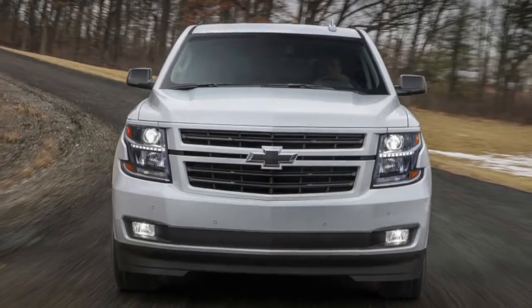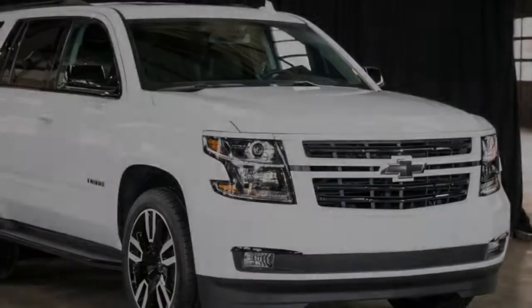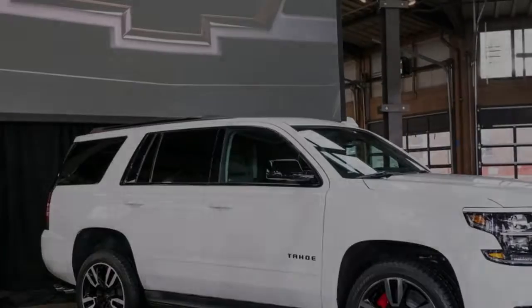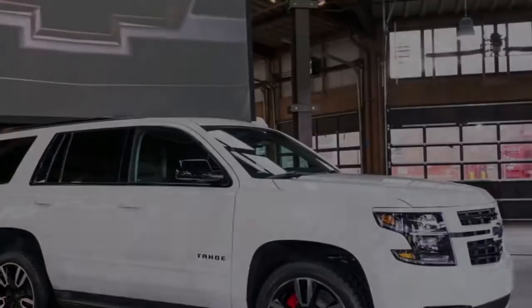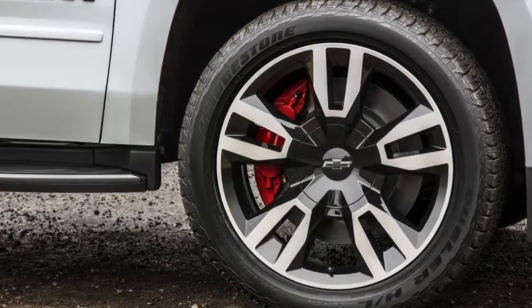On a 4WD Premier Tahoe, the RST pack is $2,630 — most of which is the wheels — the 6.2 performance pack is $2,820, the front brakes $2,795, and a few sundry upgrades brought the total to just under $79,000.